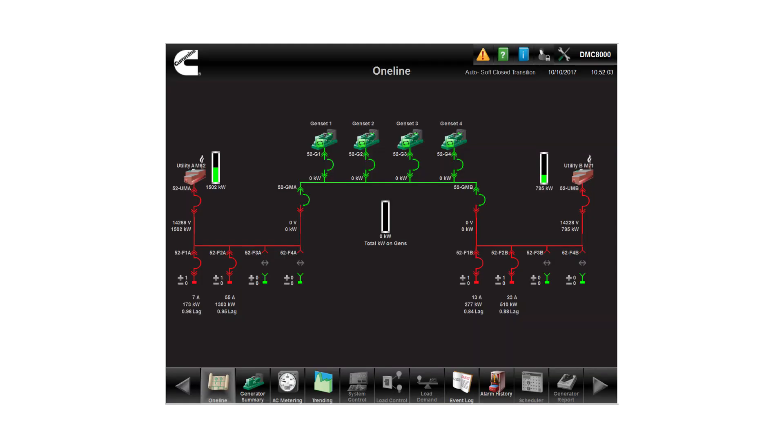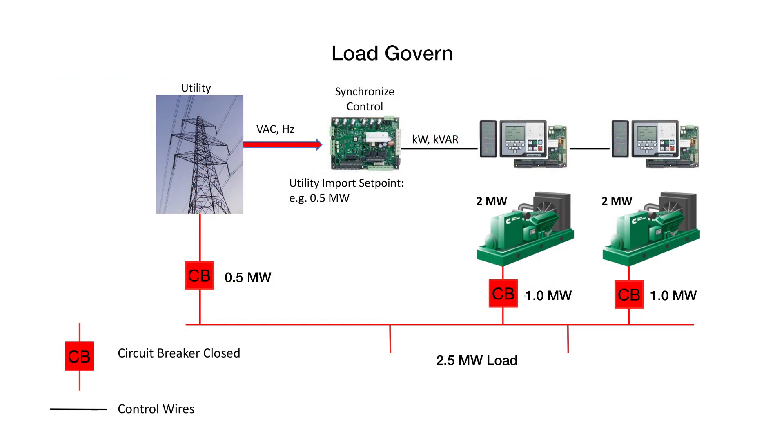The load govern function applies when a generator set or multiple sets are parallel to a utility. Because the utility voltage and frequency are fixed, the generator sets regulate their KW and KVAR output instead of their frequency and voltage.